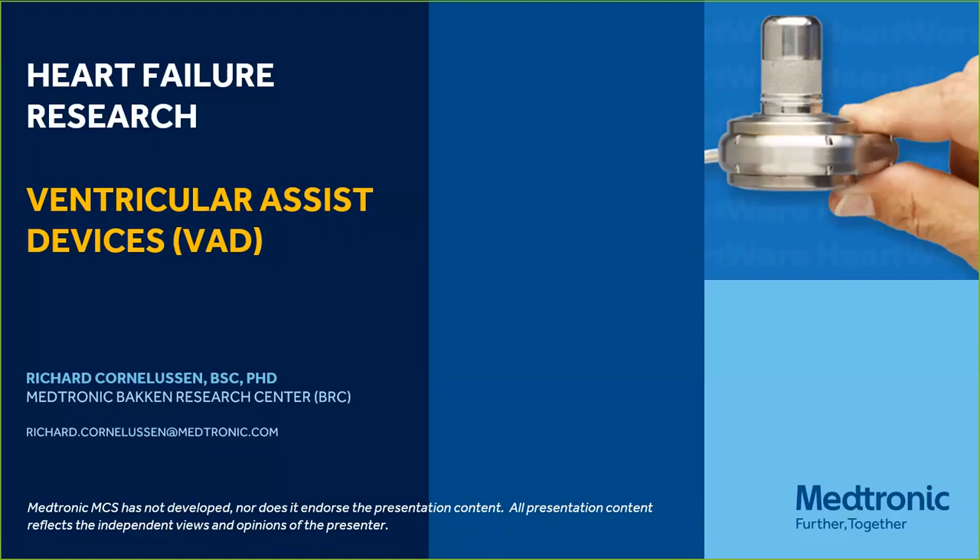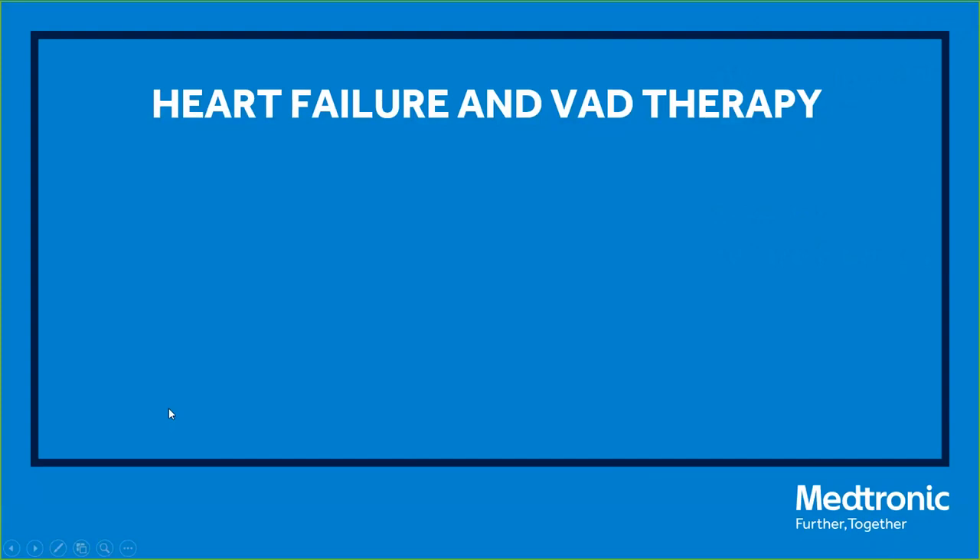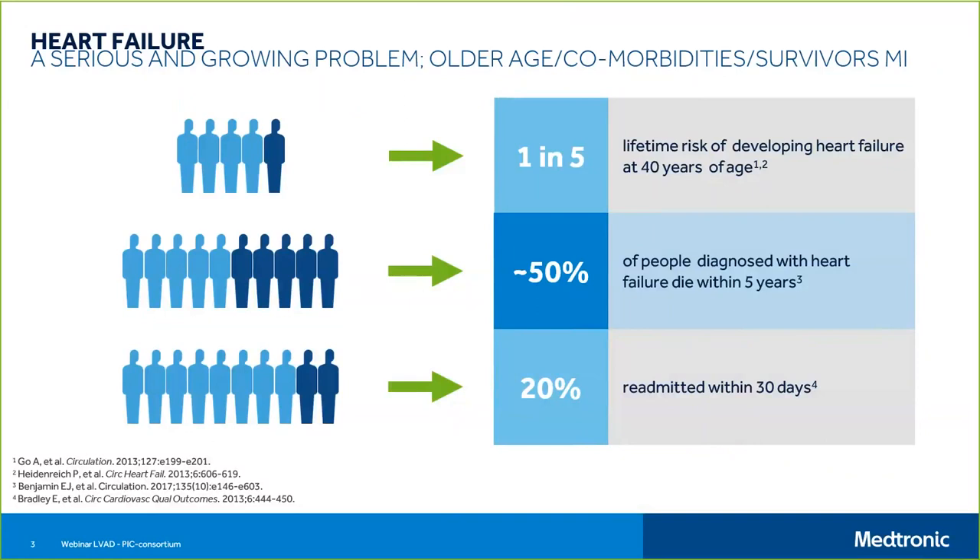In severe heart failure, the heart muscle is extremely weakened and unable to pump blood to the rest of the body to deliver oxygen. What a ventricular assist device does is, after being surgically implanted, it basically takes over the pumping function of the heart. Now we'll go more deeply into heart failure status and therapy. One in five patients have a lifetime risk of developing heart failure in developed countries over 40 years of age.